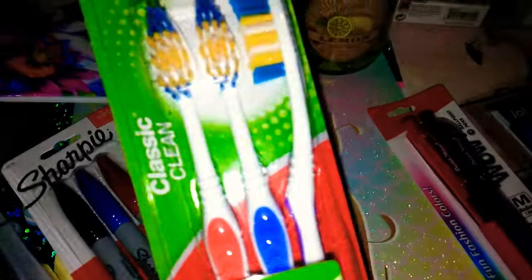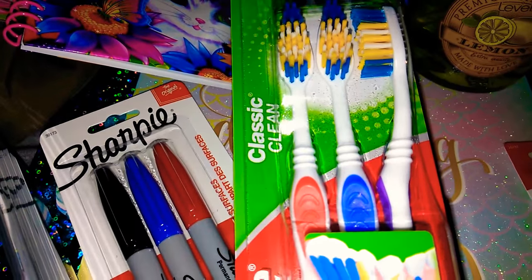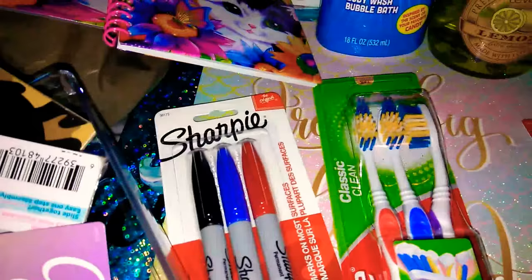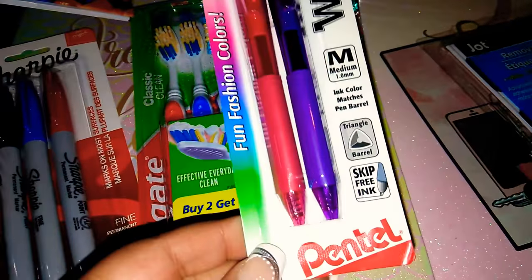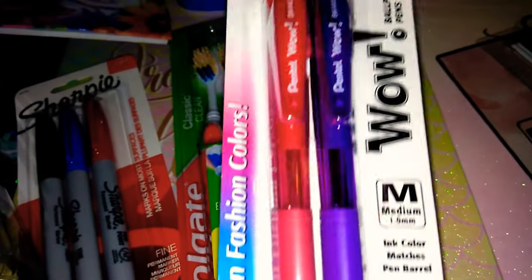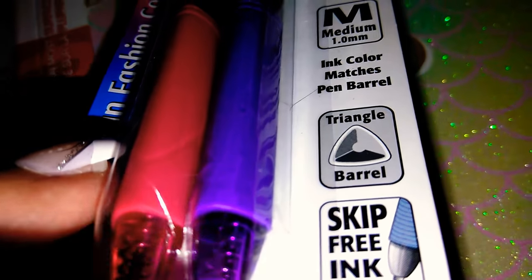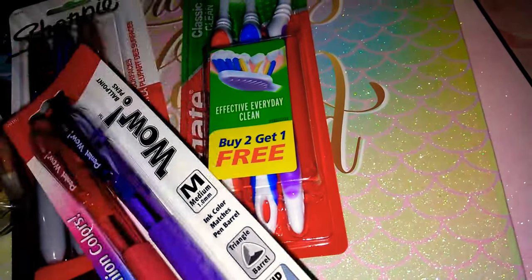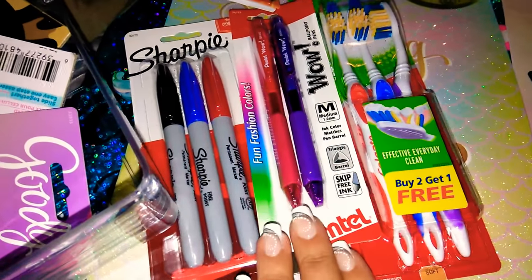The next item is the Colgate toothbrush — it says buy two, get one free, so I got three for $1 in red, blue, and purple. Remember to change your toothbrushes every 90 days, though I change mine every month. This is also a name brand — the Pentel in fun fashion colors, pink and purple. These are medium length with triangle barrel and the ink color matches the pen barrel. These are awesome pens especially with back to school coming around. I love getting name brand stuff from Dollar Tree.